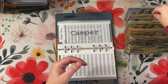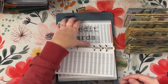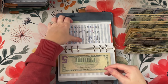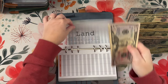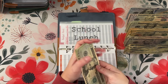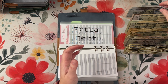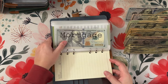In our camper, we are putting $115. In our land payment to my friend, we are putting $75. And then school lunches, we are doing $40. And then extra debt, we are doing $100. I put $100 in there.